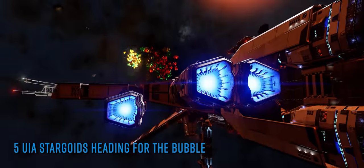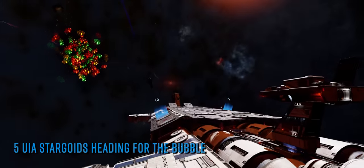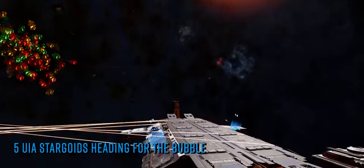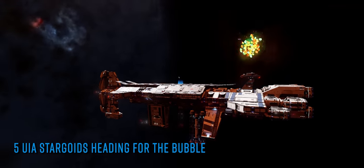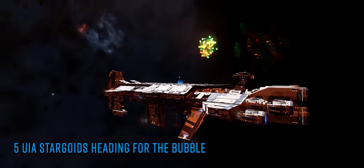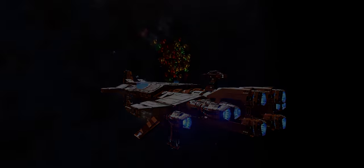If indeed the Stargoids are hive vessels, what they do when they arrive or how that arrival equates to gameplay is completely unknown. We don't know how to cope with one Thargoid mothership, let alone 5. We are very much in the era of Odyssey now, and Odyssey is all about the on-foot arena — I'll leave your imagination to run riot with that particular nightmarish image.